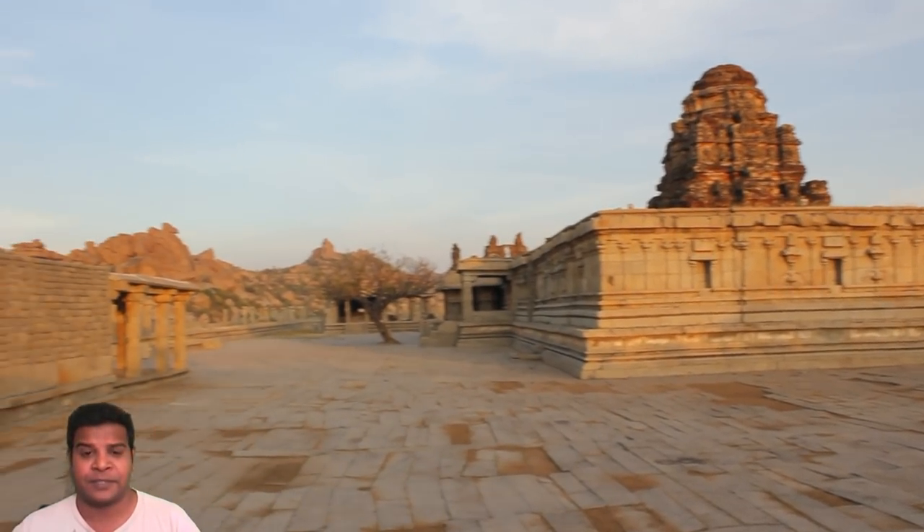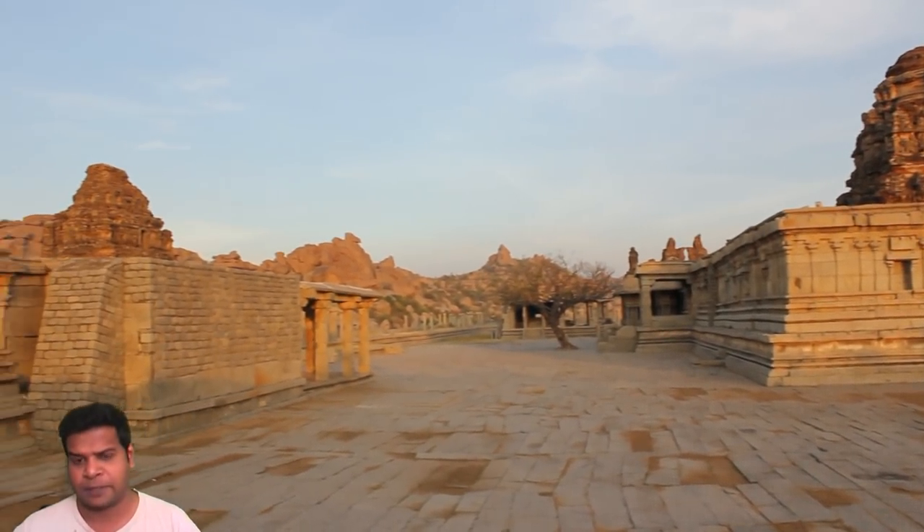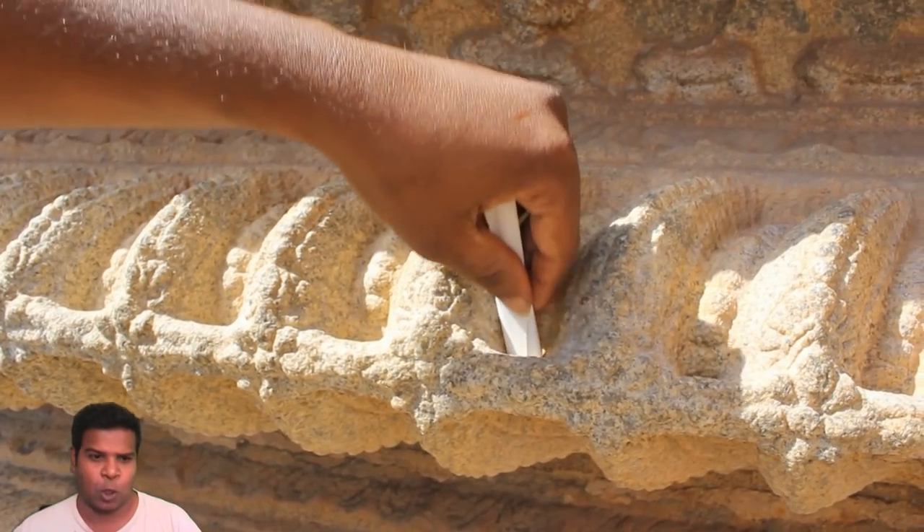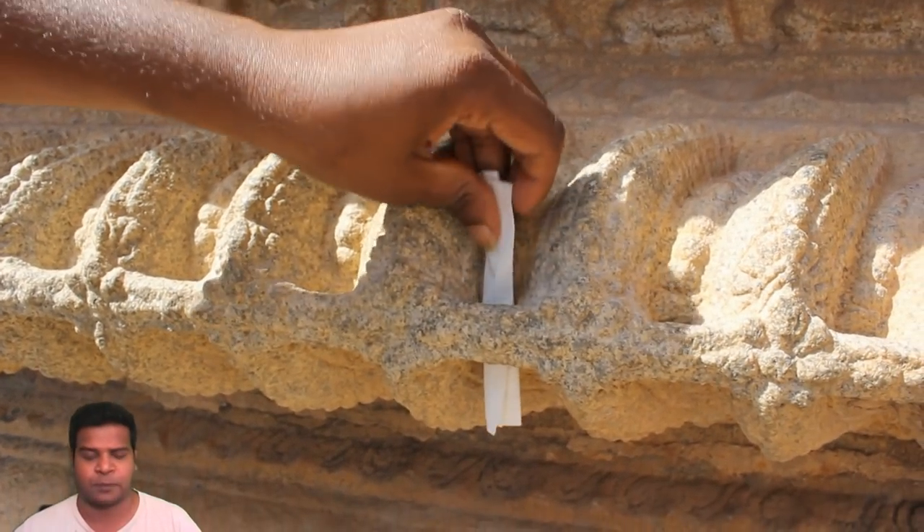Hey guys, I am at the ancient Vitella temple in Hampi, and I just found out there are strange holes drilled all around the temple.